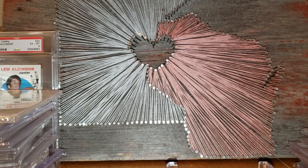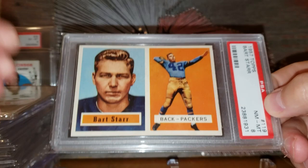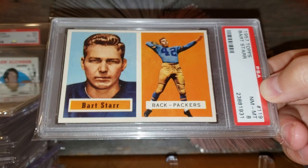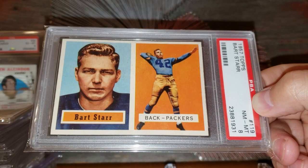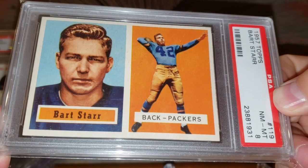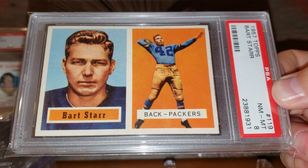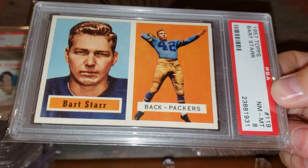Number 2 on the list: the 1957 Topps Bart Starr rookie card. This was my white whale for the longest time — I definitely had to save up for this one. It kind of goes in that $7,000 to $8,000 range. For a while during that price bubble it got up into the $9,000 to $10,000 range, and I was thinking I might not be able to get it. Then it came back down to earth and I picked this one up for just under $7,000. Just a beautiful example and one of the most iconic Packer cards you can have. There are three 9s graded, no 10s ever, so 8 is about as good as any Packer fan can do.